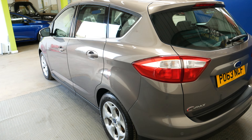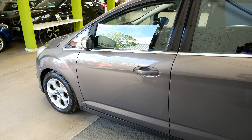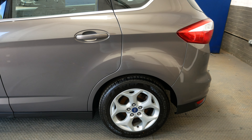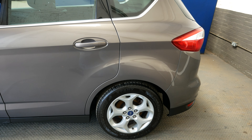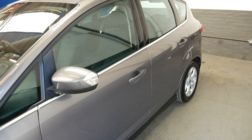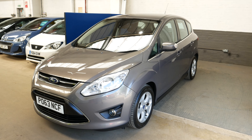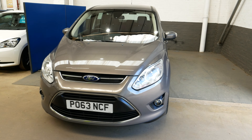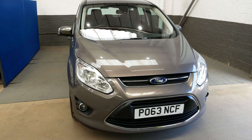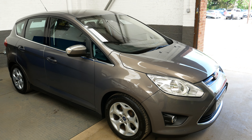So the passenger side now — very clean overall. Alloy wheels are great as well. Full service history and of course fully inspected by the AA as well. So there you go guys, that has been the Ford C-MAX. Thank you very much for watching. If you do have any inquiries please feel free to get in touch. Thank you and take care.